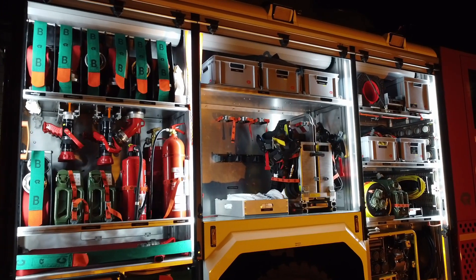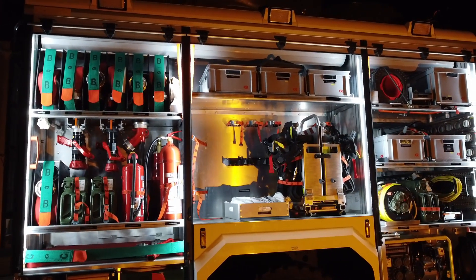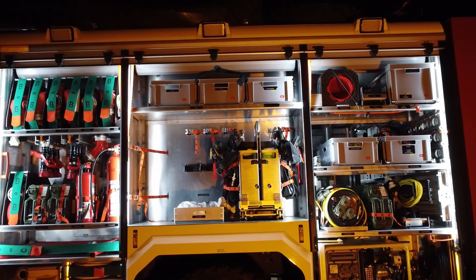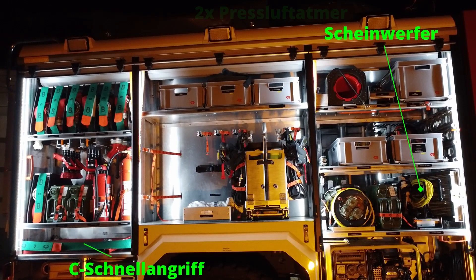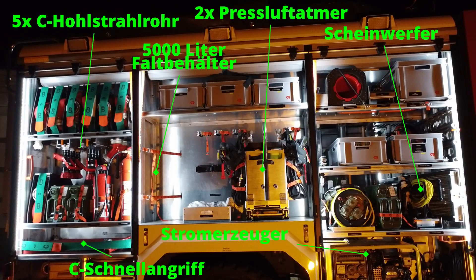Dies zeigt auch die spezielle Beladung, auf die wir noch genauer eingehen werden. Das Fahrzeug selbst ist mit einer FPN 10-2000 ausgestattet, also einer Pumpe, die bei 10 Bar Druck 2000 Liter Wasser pro Minute fördern kann. Um im Brandfall schnell löschen zu können, ist ein 1000 Liter fassender Wassertank vorhanden.